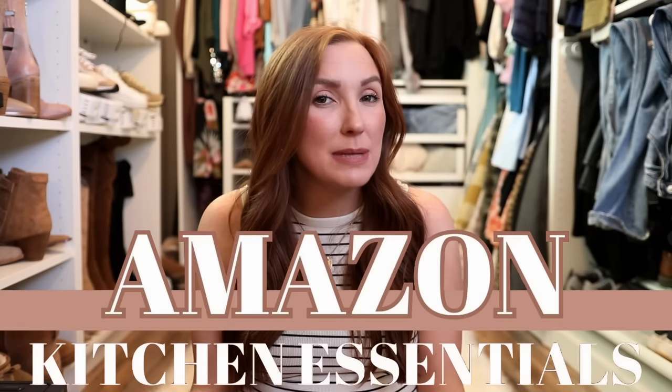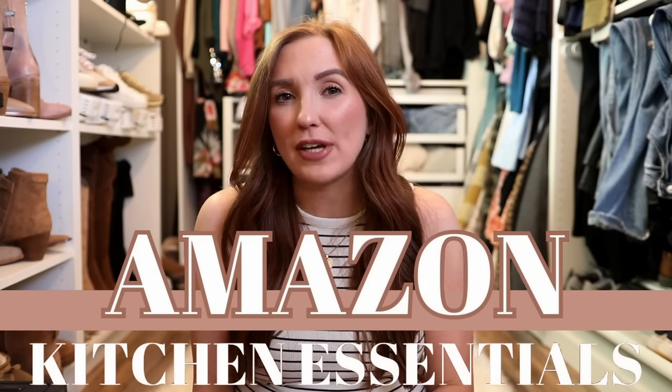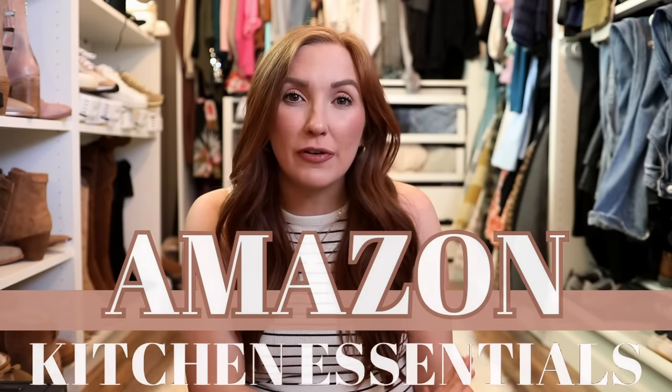Hey guys, welcome back. I am doing a requested video today, rounding up some of my top used Amazon Home, specifically kitchen items. I've been talking a lot about things that I'm buying that are new for the house, but a few people have requested things that I use in this house that I use all the time. So that's what I'm doing today.